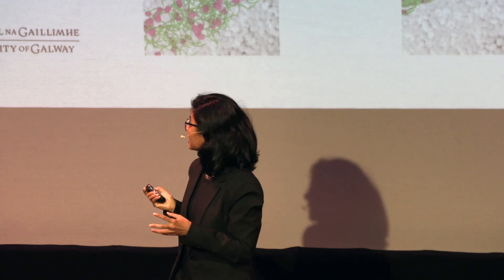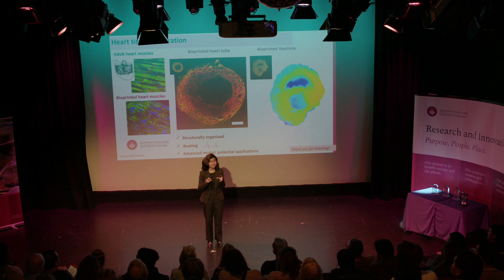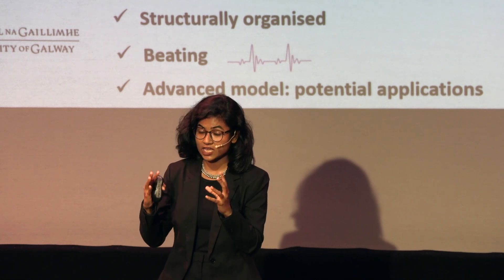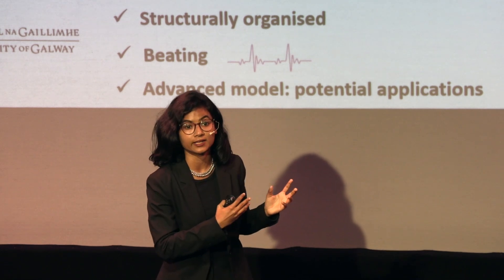And interestingly, this heart tube is structurally organized like adult heart muscles, and they start beating. They beat as soon as we bioprint it. And we can bioprint any structure — like we can bioprint something and then shape it to become a ventricle.